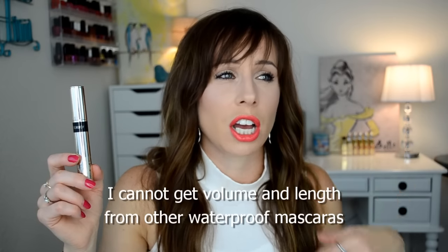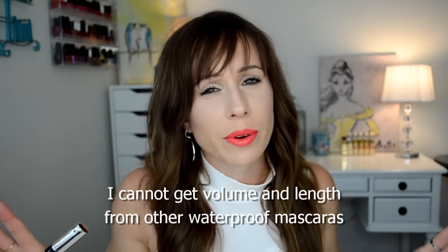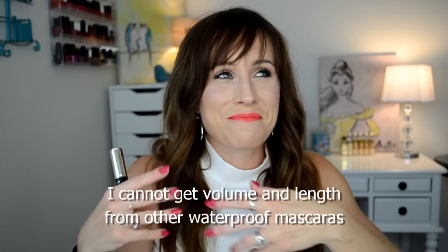I put this waterproof mascara in air quotes because I don't categorize it with others I've tried. Other waterproof mascaras I've tried are incredibly difficult to get off — they stay on for days even if you scrub and tug. At my age I don't want to scrub and tug at my eyes anymore; the skin is thin and I don't want premature wrinkles. Other waterproof mascaras are clumpy, hard, and crispy — they just make your lashes look unappealing. I want soft, long, fluttery lashes like what a false lash does.